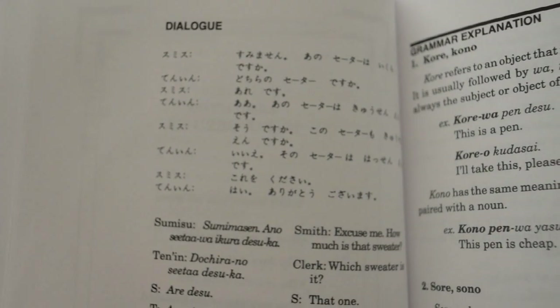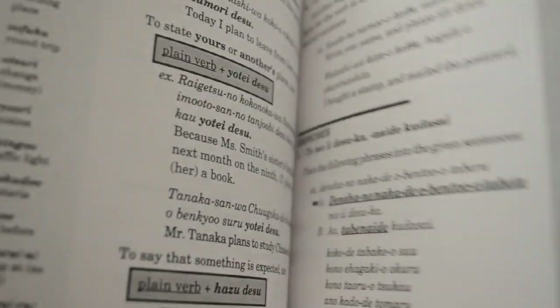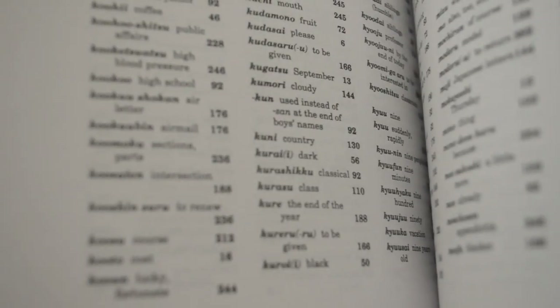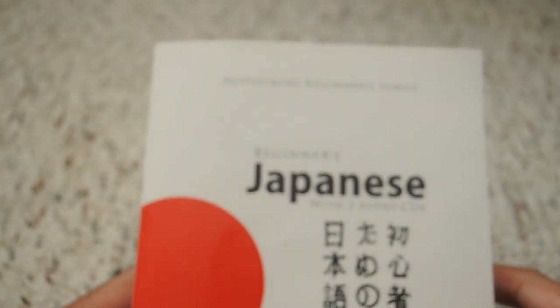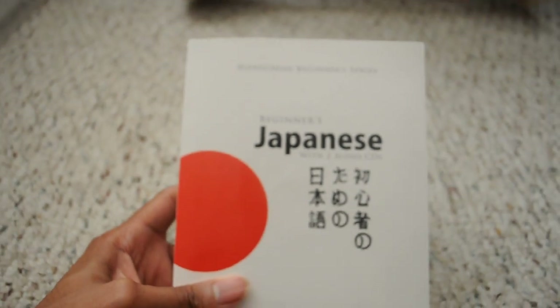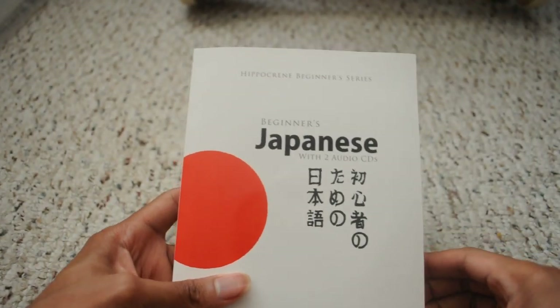I'm not going to go through the second lesson — it's pretty much the same. I went further ahead to see if they include the written script in the grammar section — they didn't. No kanji introduced yet, but it's a beginner's course. Still, even as a beginner you should include the script, kanji, and all that good stuff. If you look at Assimil, starting from the first lesson they include everything — they have Romaji, but at the same time they have kanji, hiragana, and katakana from the very beginning.